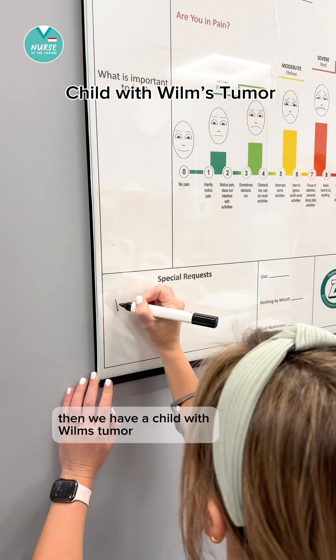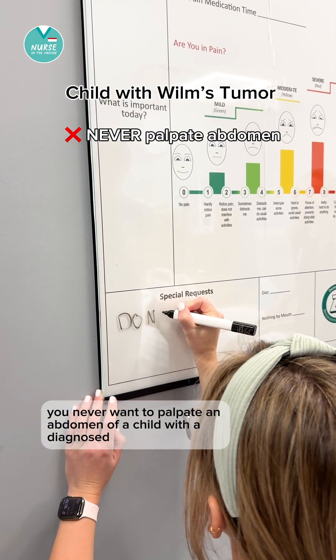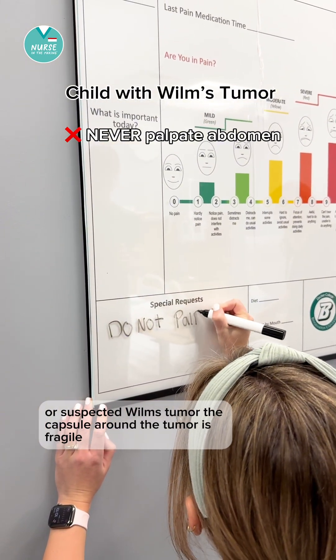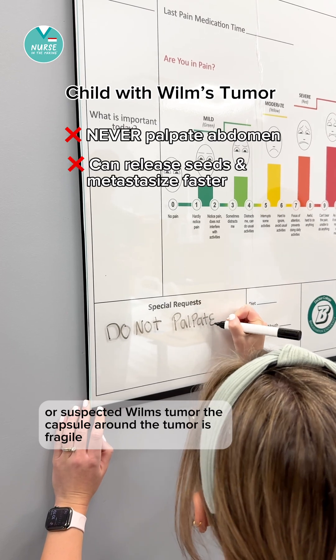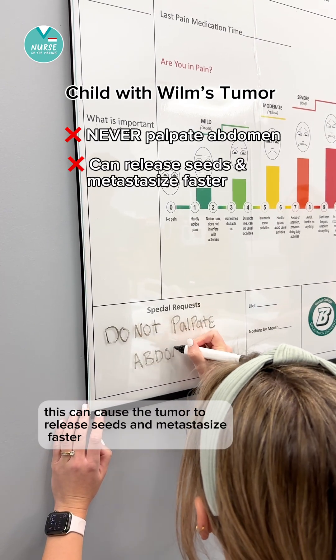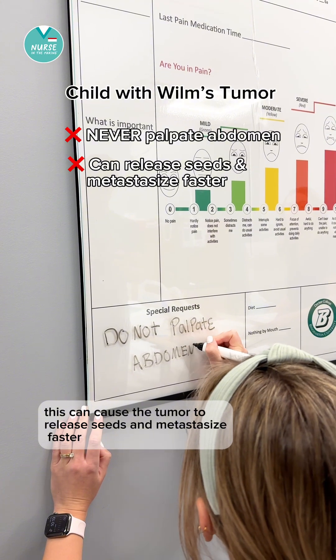Then we have a child with Wilms tumor. You never want to palpate the abdomen of a child with a diagnosed or suspected Wilms tumor. The capsule around the tumor is fragile, and this can cause the tumor to release seeds and metastasize faster.